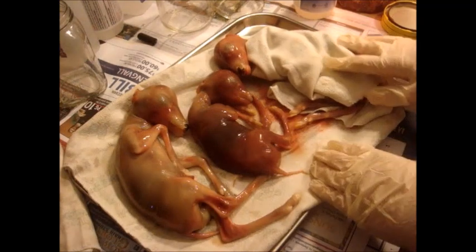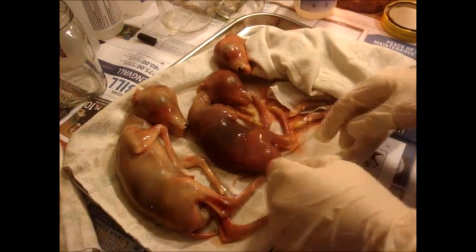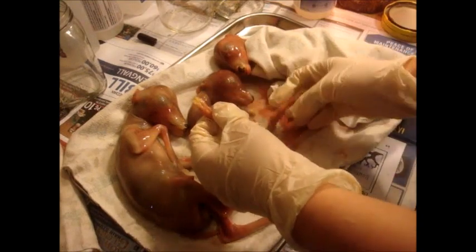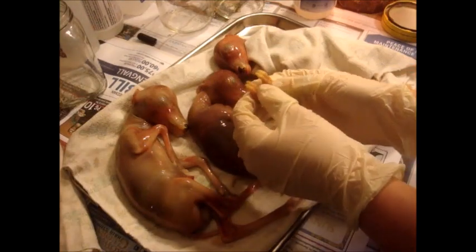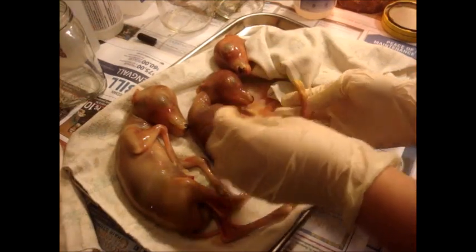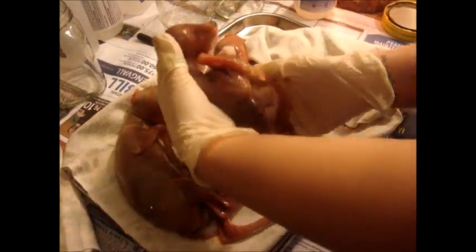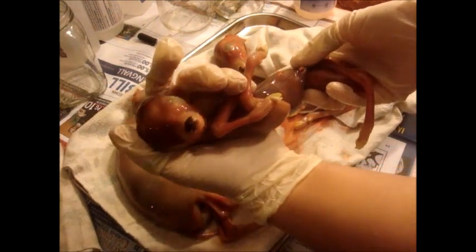These guys have been in my freezer since the second week of April, and although I was a little worried they'd be freezer burnt, they're not. They are in pretty good condition. I'm just looking at their little hoofs there — they're in really good shape, and I think she's going to turn out really well in her jar.